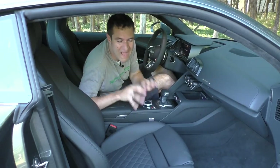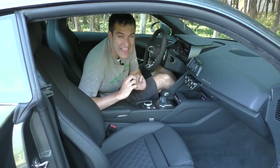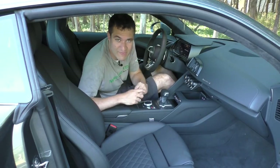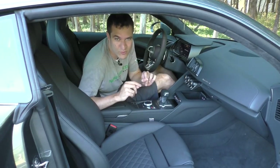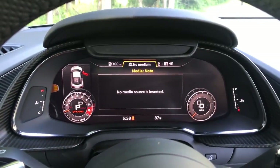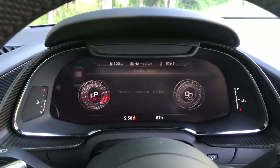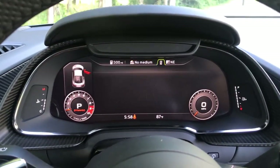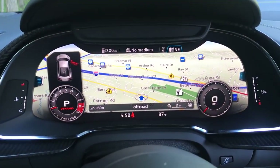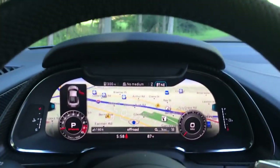The coolest part of this interior is by far the gauge cluster, which is undoubtedly the most advanced gauge cluster in the car industry right now. It's just a giant screen — no physical gauges, completely configurable. You want your tachometer to take up most of it? That's fine. Want your phone contacts and call info? That's fine too. The coolest part is this giant 3D map that literally shows where you are, oriented in the direction you're pointing — look up or look down, that's where you are.